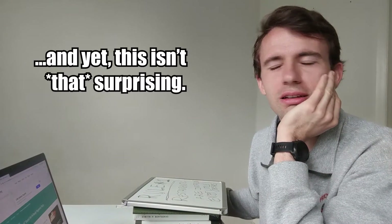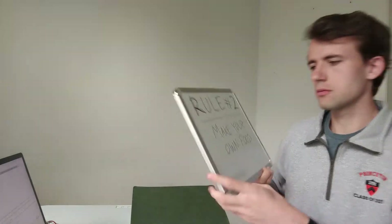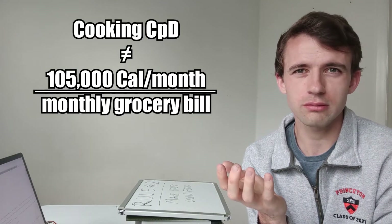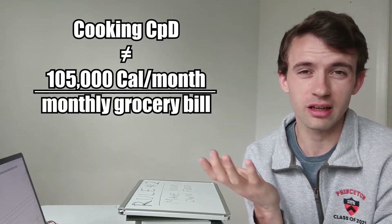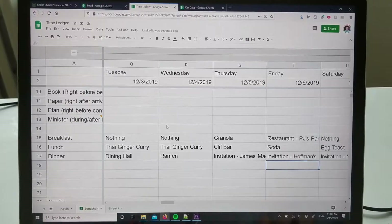If restaurants aren't a good deal, then that brings us to rule number two: you've got to make your own food. Analyzing the calories per dollar in this method isn't as simple as just dividing your grocery bill by the amount of calories you need in a given month, because maybe you eat out, maybe you get invited places.